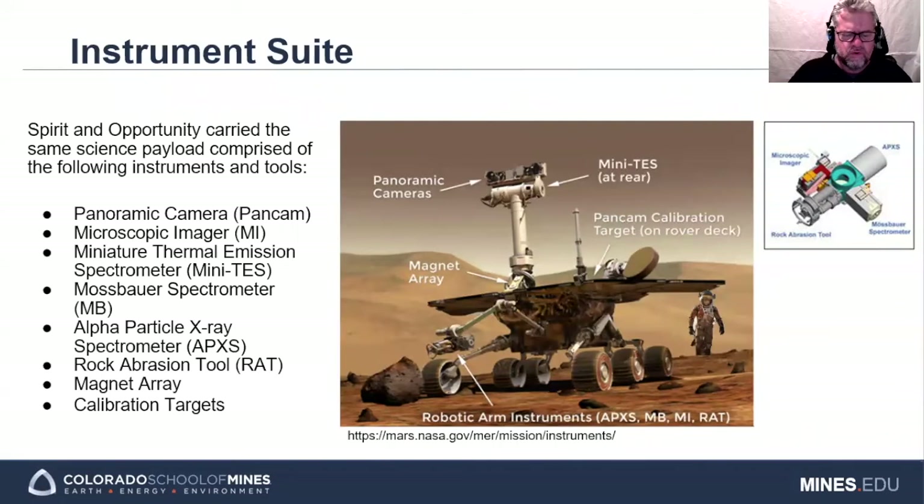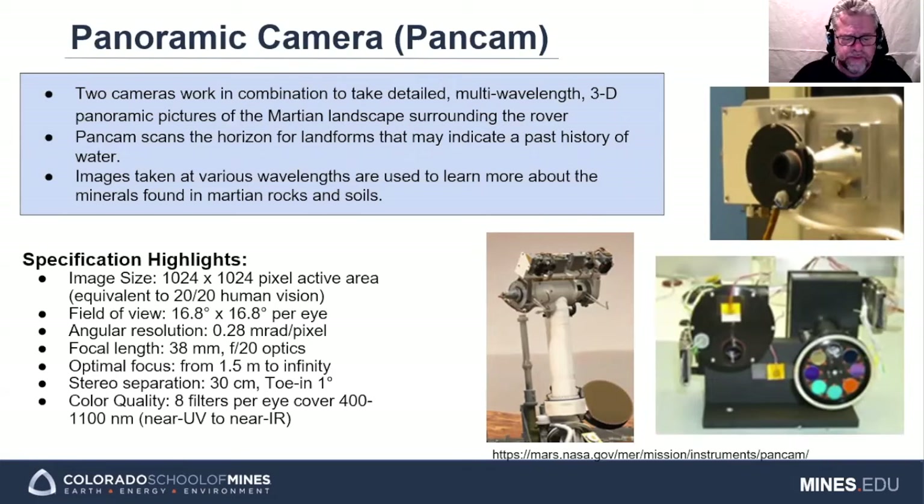Over the course of the next set of slides, I will be describing the eight instruments carried by each rover. There is a description of the location for these instruments on a rover, as well as a more focused depiction for those located on the instrument deployment device, or IDD. The panoramic camera, or PanCam, comprises two multi-wavelength cameras working together to produce 3D panoramic color images of the Martian surface, sky, and the sun in the rover's area of operation. It scans the horizon in search of landscape features that could be further evaluated for the presence of water in Mars's past.